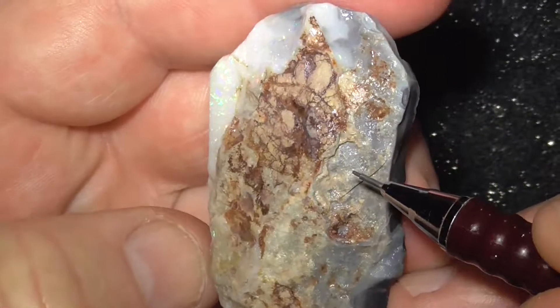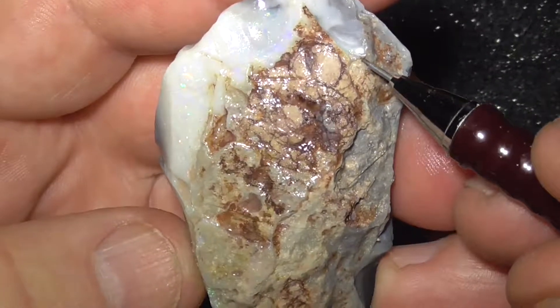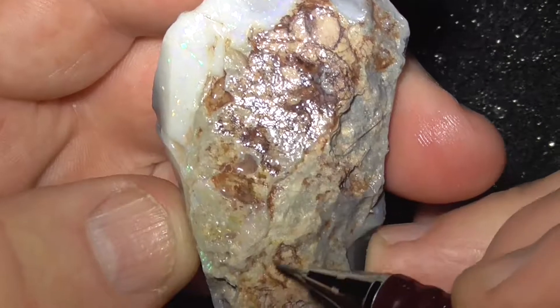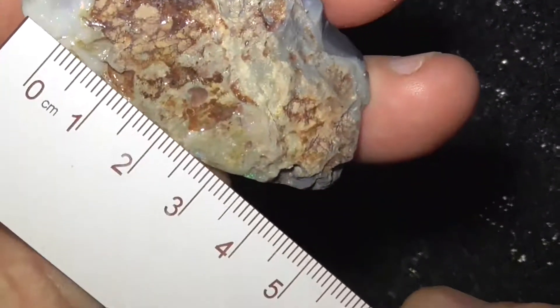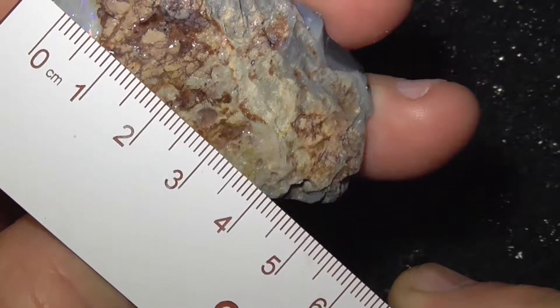Can't see anything on this side of course — it's got a covering — but possibly it could go across there, which is a big, big piece of stone.